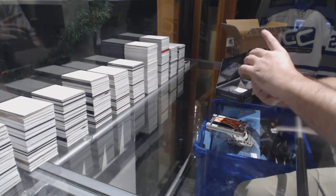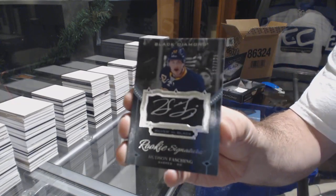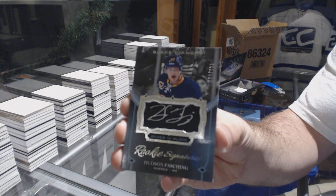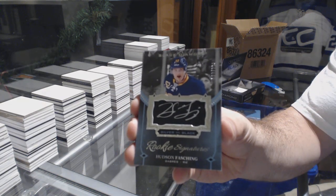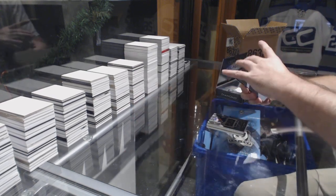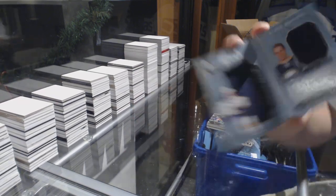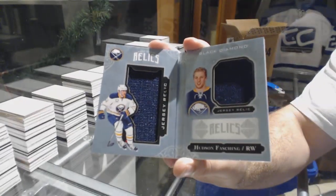We've got number 125, silver on black rookie signatures — Hudson Fashion. Hudson Fashion is back — we've got a 299 dual jersey booklet for Hudson Fashion.